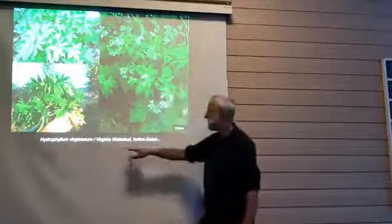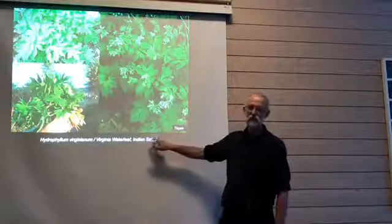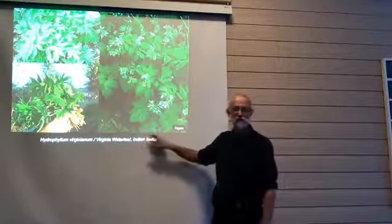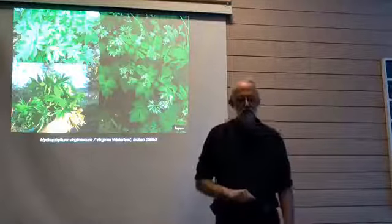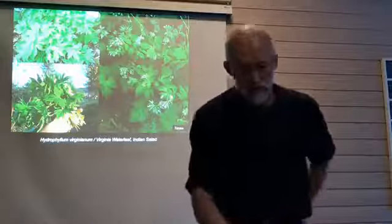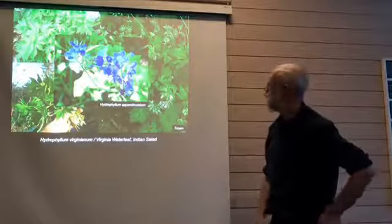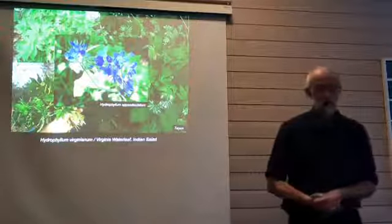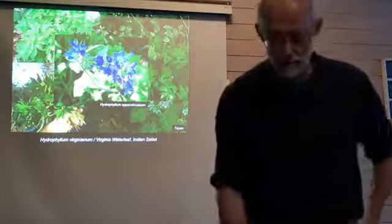Another North American one I like very much is Hydrophyllum virginianum. There are two or three different species called waterleaves in North America. These are woodland plants also called Indian salad, because they were a very important springtime vegetable for the Native Americans. It grows in very dark conditions in woodlands, making it a very good forest garden plant. The leaves are really mild tasting — a good basis for a spring salad. The flowers are also edible and rather pretty when flowering towards mid-summer.